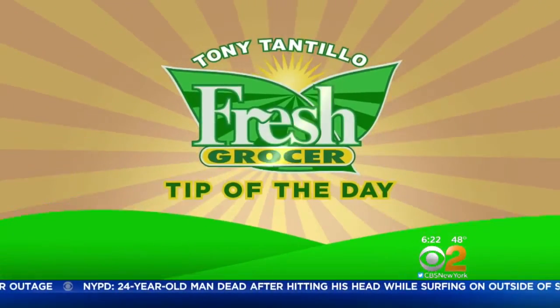Well, usually you think of corn as a summer vegetable, but it's already showing up in the supermarket. Fresh grocer Tony Tantillo is in the produce aisle.